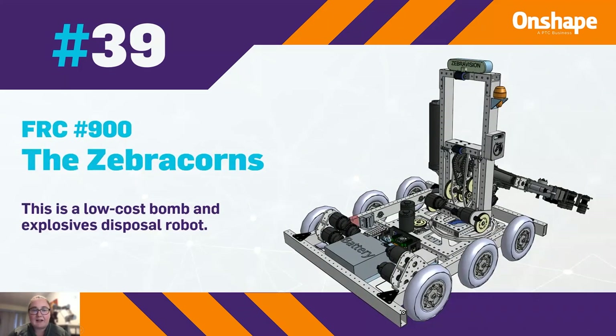At 39, we have FRC team number 900, the Zebracorns, who made a low-cost bomb and explosive disposal robot.